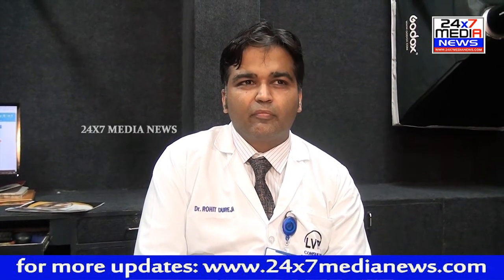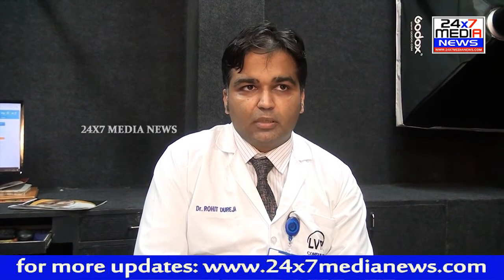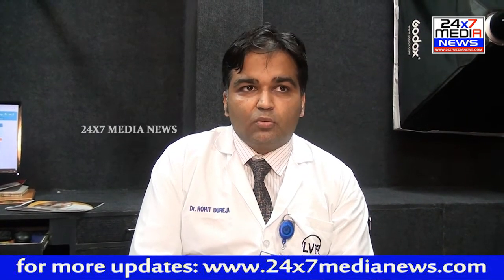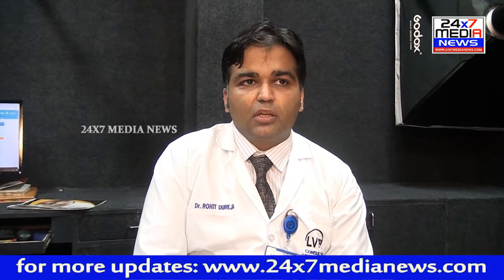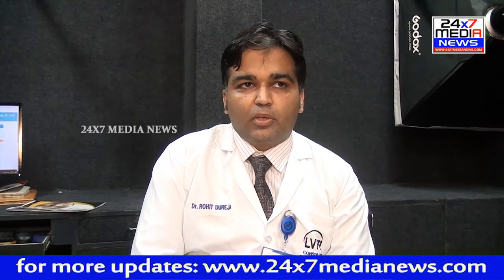How can a cornea ulcer be diagnosed? It needs proper diagnosis and treatment management. The person should consult an eye doctor, who will examine the person on a special instrument known as a slit lamp microscope and use special stain to see it over the cornea. Then a small sample is taken from the infected part of the cornea, which is sent for microbiology, and treatment is started after the microbiology report comes.